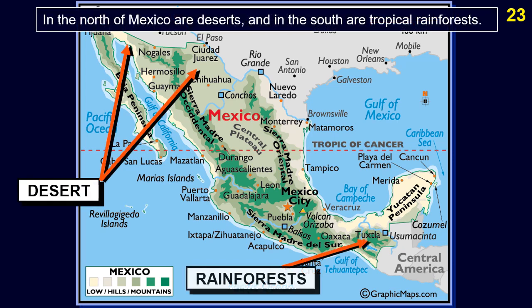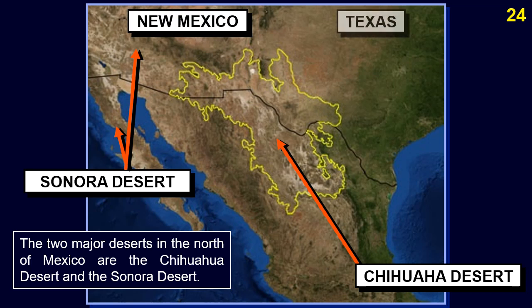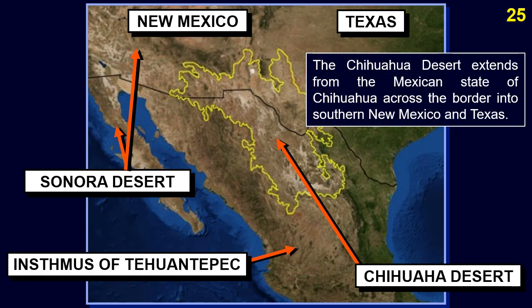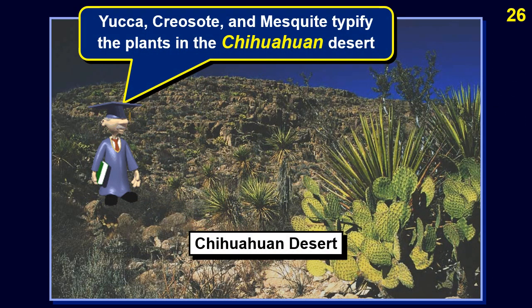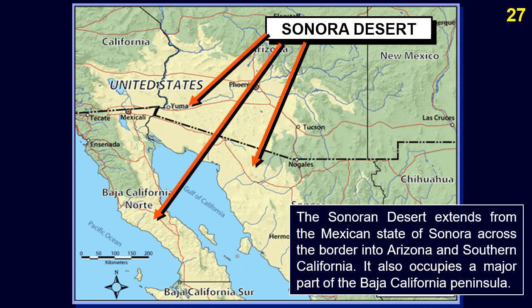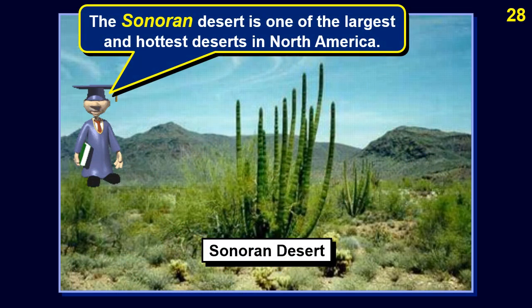In the north of Mexico are deserts and in the south are tropical rainforests. The two major deserts in the north are the Chihuahuan Desert and the Sonoran Desert. The Chihuahuan Desert extends from the Mexican state of Chihuahua across the border into southern New Mexico and Texas. Yucca, creosote, and mesquite typify the plants there. The Sonoran Desert extends from the Mexican state of Sonora across the border into Arizona and southern California, and also occupies a major part of the Baja California Peninsula. It is one of the largest and hottest deserts in North America.